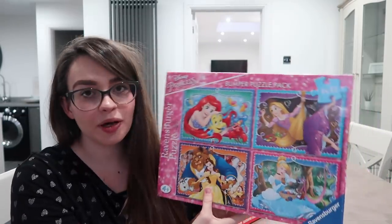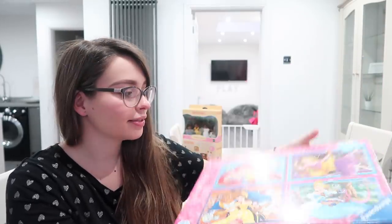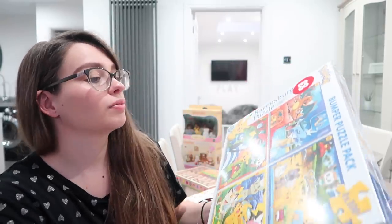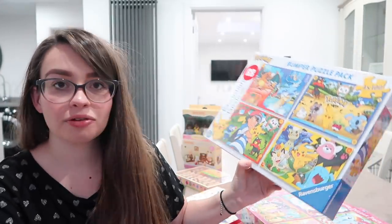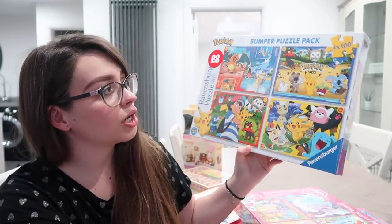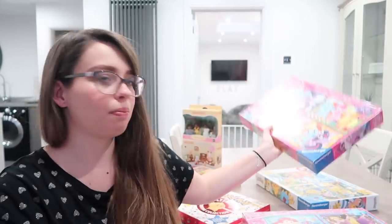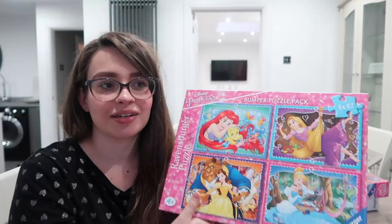I found these Ravensburger puzzles — I've got three of them. There's the bumper puzzle pack in Disney Princess, the same bumper puzzle pack in My Little Pony, and Rhys found the Pokémon version, which she loves all three of those things. You get four puzzles in each pack — this one's four times 100 pieces, this one is four times 42 pieces, and this one is again a four-pack of 42-piece puzzles. Try saying that — it ain't easy, let me tell you.